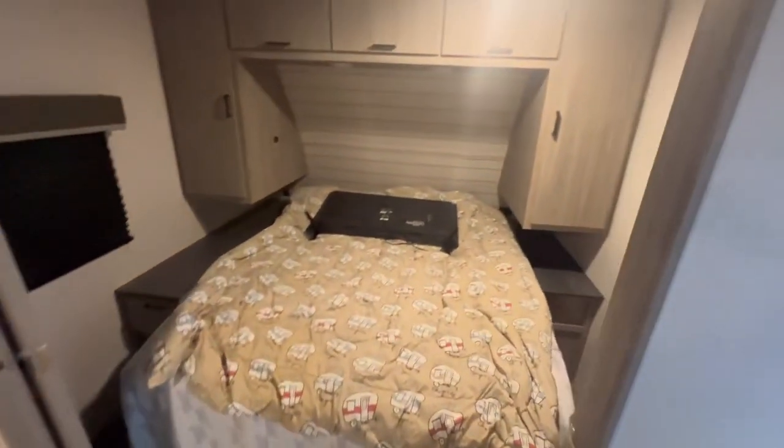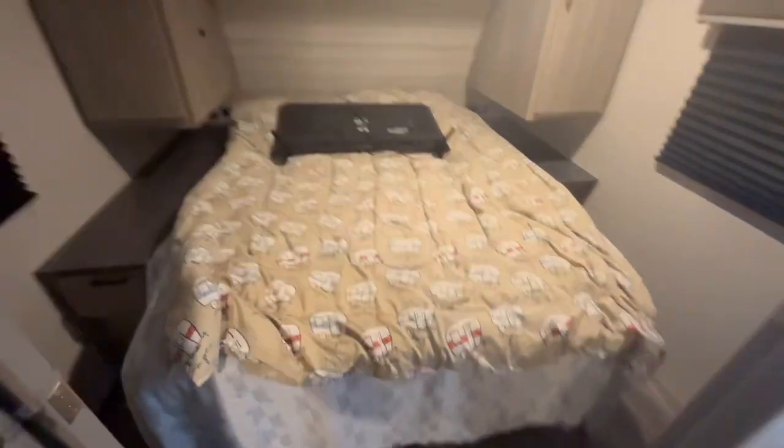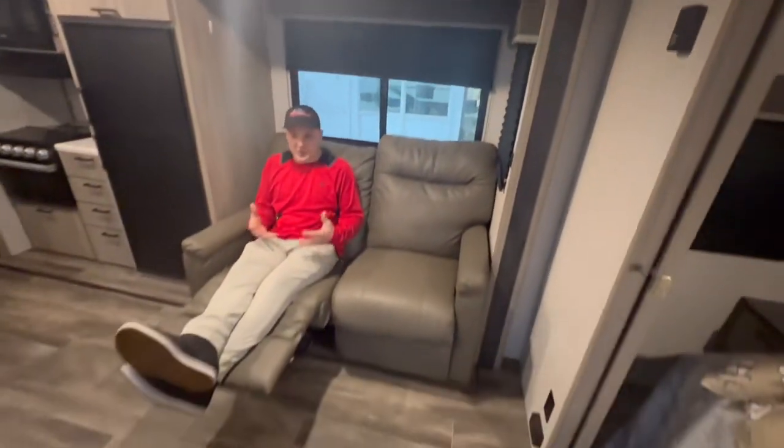Welcome in, folks. Up front we have a walk-around queen bed with an enclosed bedroom with solid doors. Here in the living room we have a reclining sofa that sits right across from a dinette, making for a great conversational area.